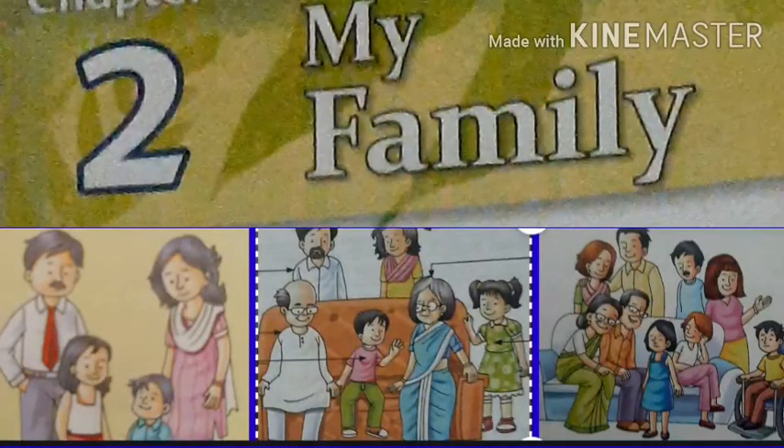In EBS class, we will learn a new lesson. Lesson 2: My Family. Page number 10.